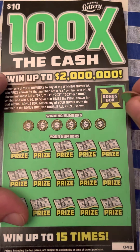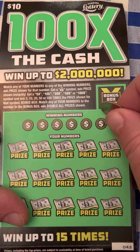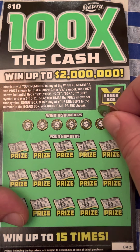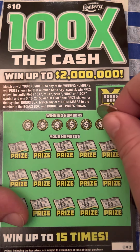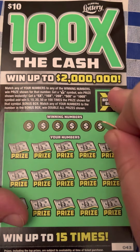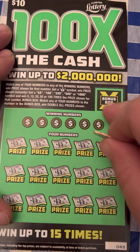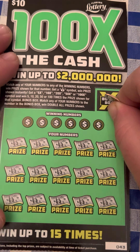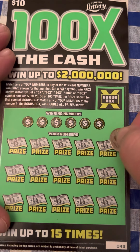We're looking to match any of our numbers to any of the winning numbers and win that prize shown. Get a money bag symbol and we'll win that prize instantly. Get a 5x, 10x, 20x, 50x, or 100x symbol and we'll win that multiple of the prize. This is the bonus box — looking to match any of these numbers down here to this bonus box. If we do, we're going to double all the prizes. Let's get into it and see what we can find.